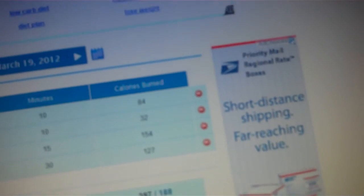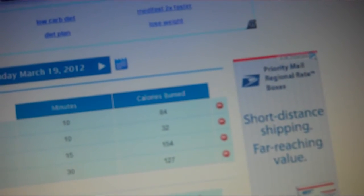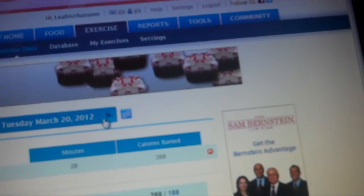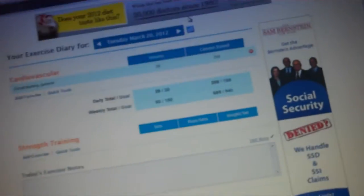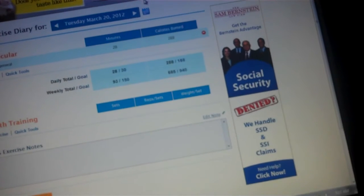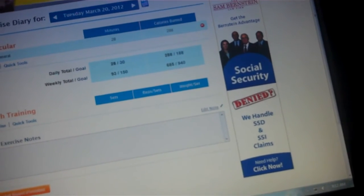I burned 397 calories yesterday, and my goal every day is 188. What it does is, if you don't make your calories or you go over your calories burned, it'll say at the end of every day — if that day was what you did every day — what your weight would be in about five weeks.